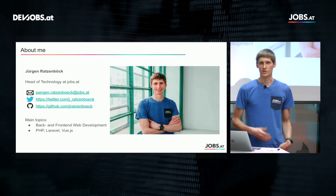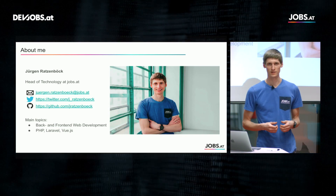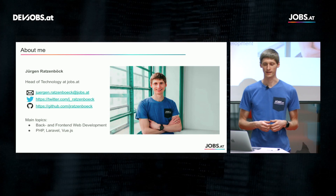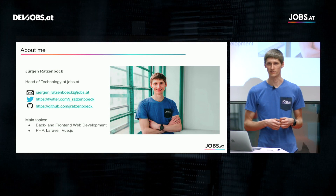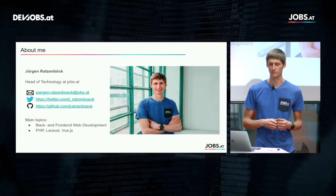My name is Jürgen Ratzenberg. I am the Head of Technology at Jobs.at and in my daily work I deal with a lot of back-end and front-end web development. Technology-wise I work a lot with PHP and especially the Laravel framework.